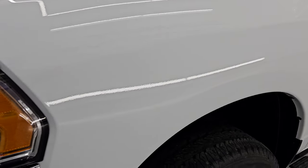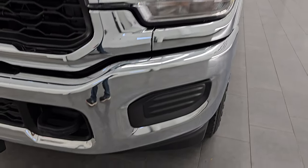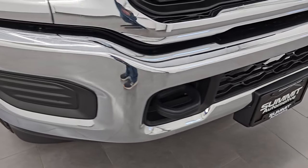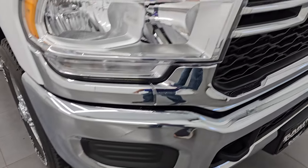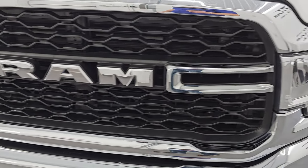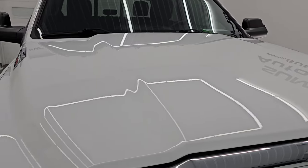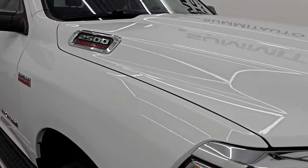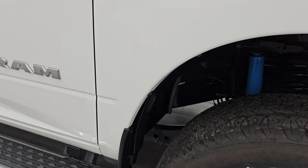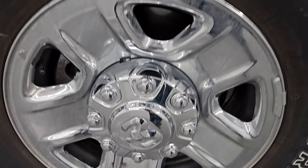The front fender is in excellent condition — no dents or dings, and those headlight lenses are nice and clear. The front bumper is absolutely perfect, no dents or dings, and the grille is in really nice condition as well. The hood is in excellent shape with no dents, and the passenger side front fender is in great condition. The passenger side wheel has no major scuffs or scrapes.